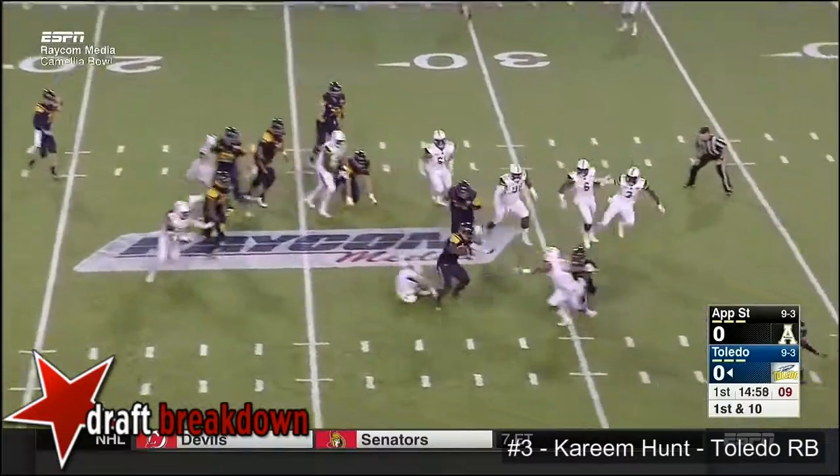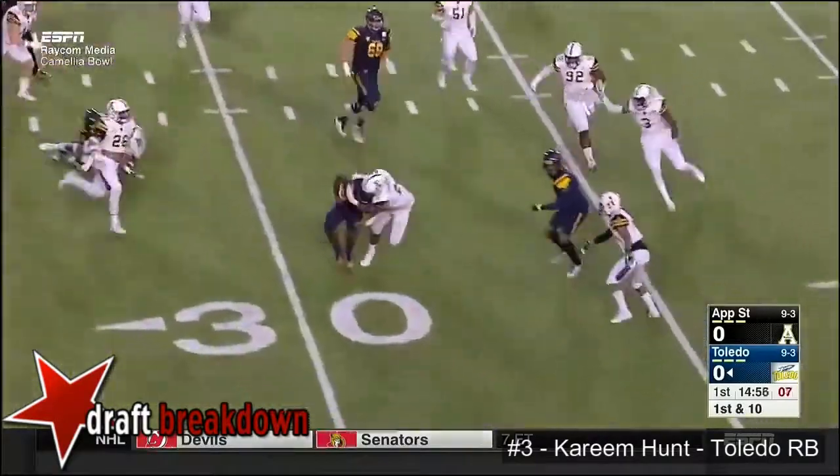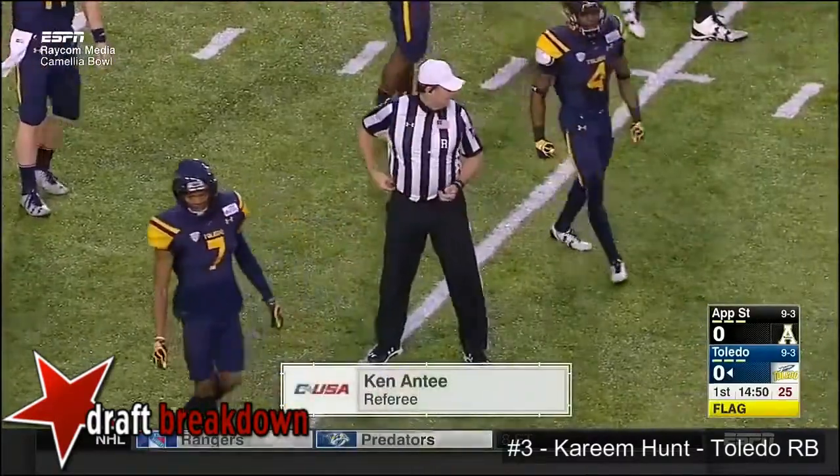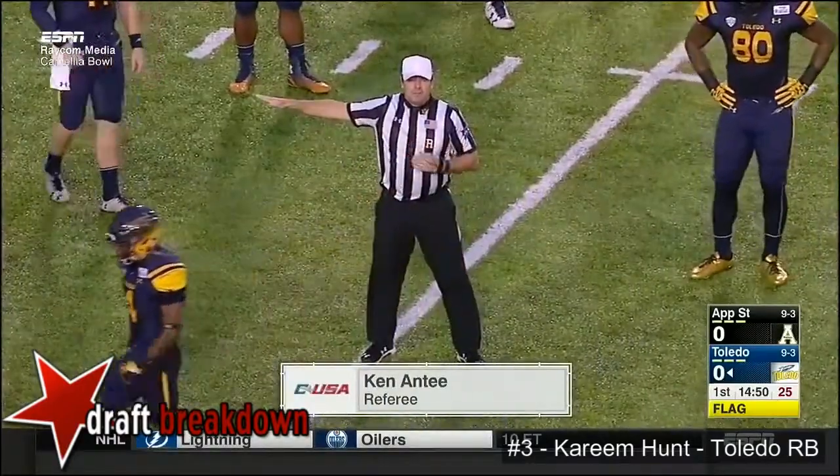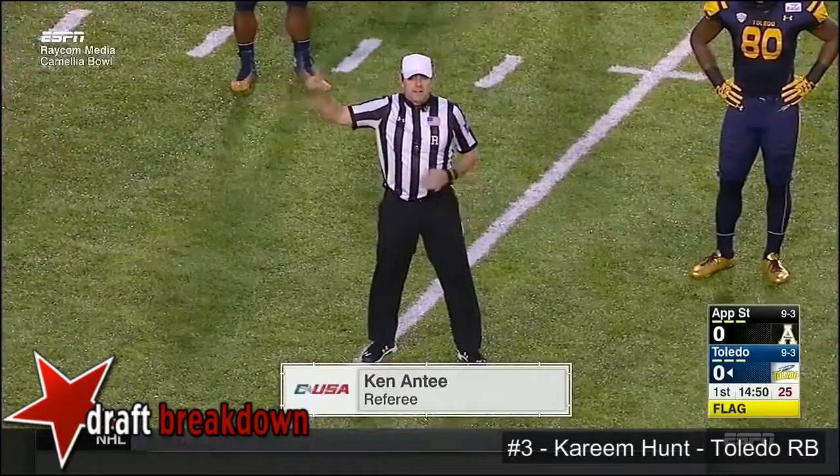And here's Hunt to the right. He's got a seat. Quickly closes, but he breaks one. Referee tonight is Ken Ante, Conference USA crew. Holding. Off the end. Ten-yard penalty from the spot of the foul.